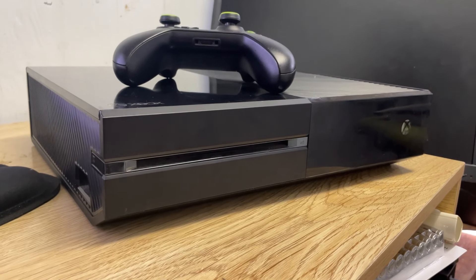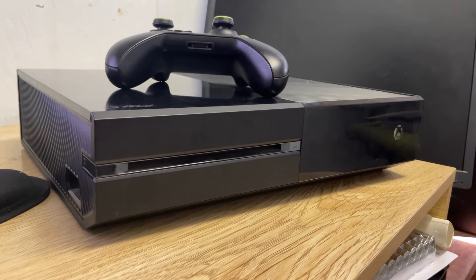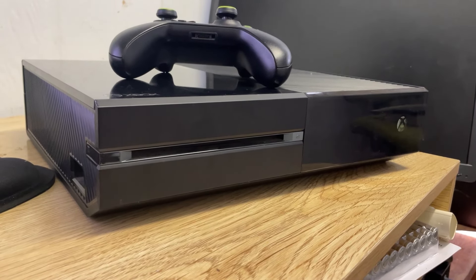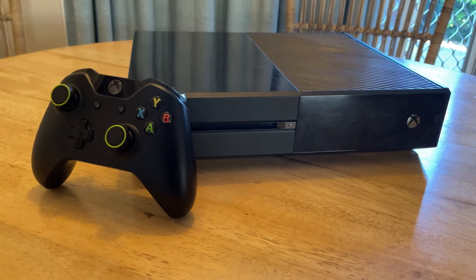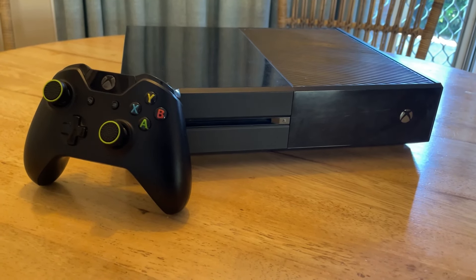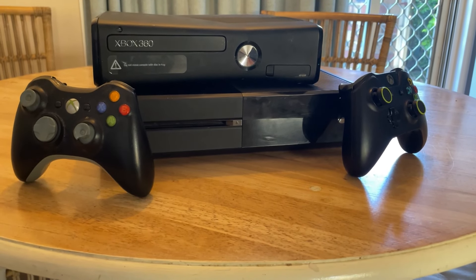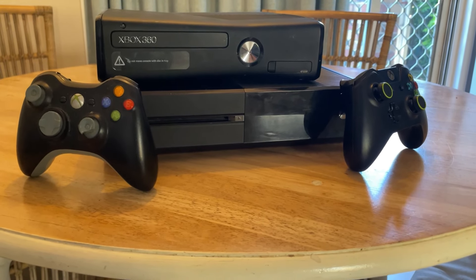Back in 2013, the Xbox One was released as a successor to the Xbox 360 and a competitor to the also newly released PlayStation 4. It featured a new design, much more powerful hardware, and plenty of new features. It was a pretty good successor to the 360, and it's continued to improve with updates and new models as time went on.